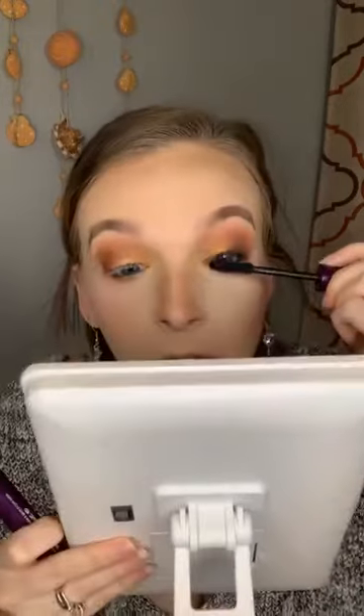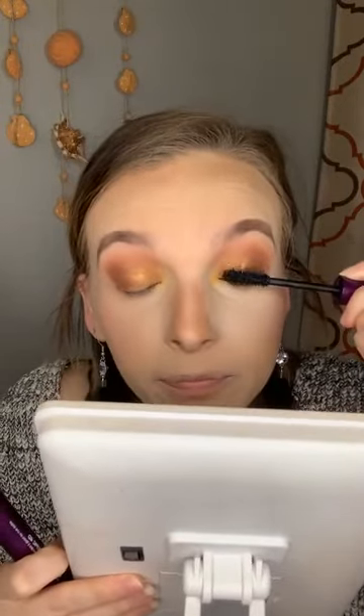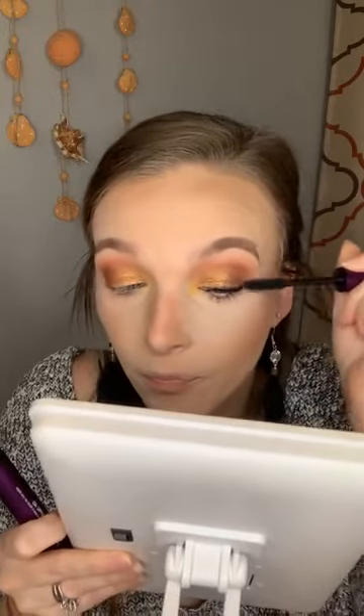What color lips should we do? I would use Stoic but you guys can't get it anymore — it's like a reddish brown that would be really pretty. I think a neutral would be pretty though since we went in with so much color on the eyes.